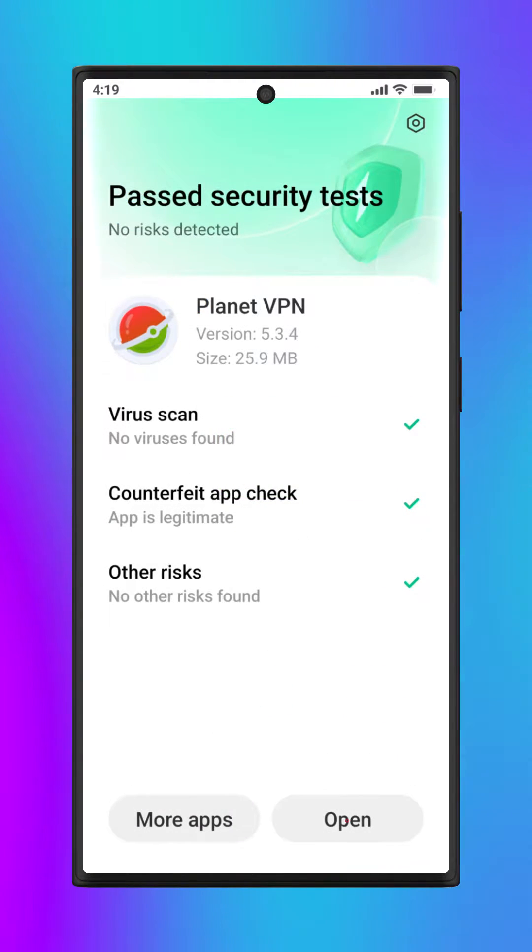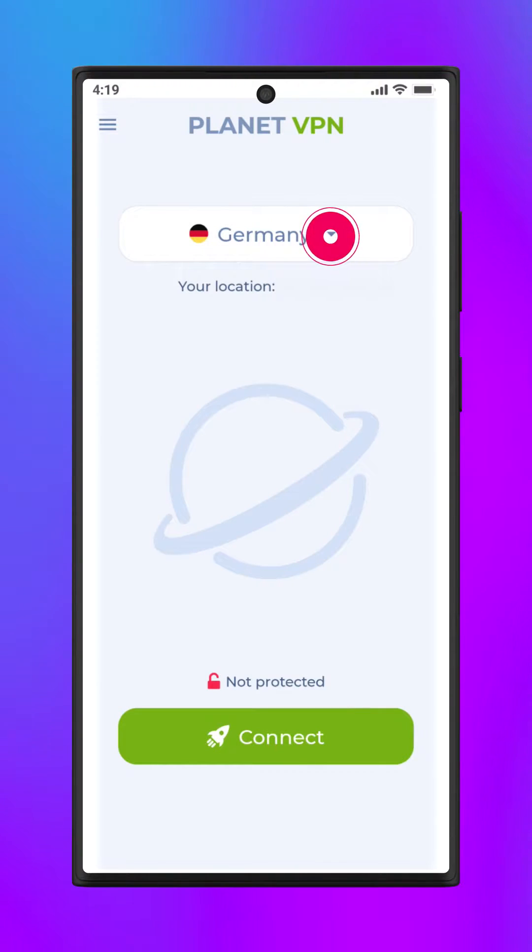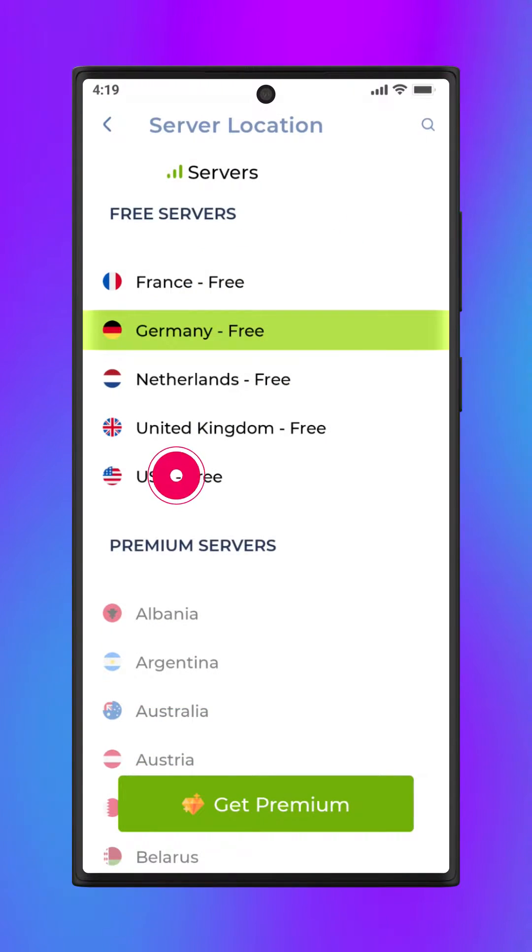Once installed, launch the app. You don't need to register an account — choose one of the five free servers and connect.